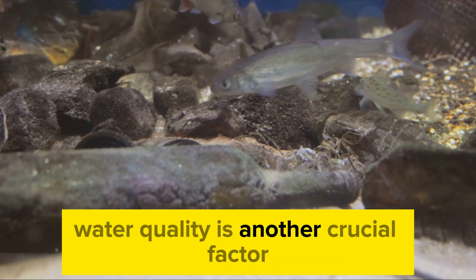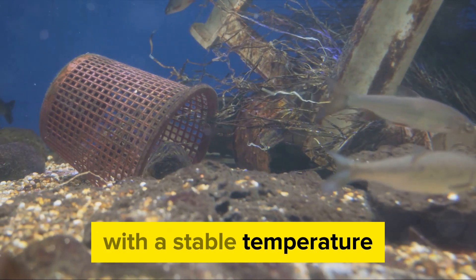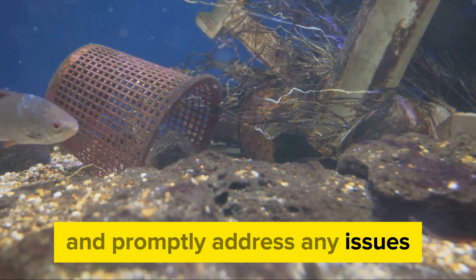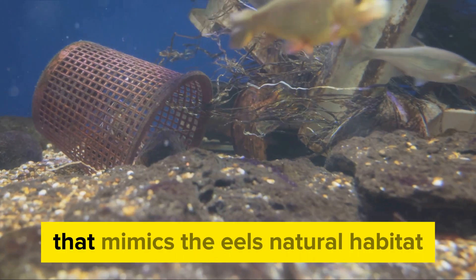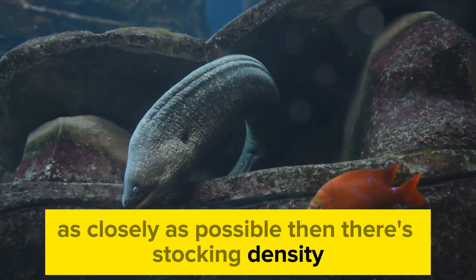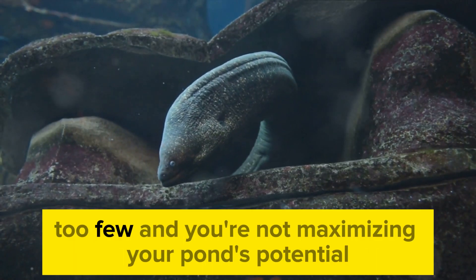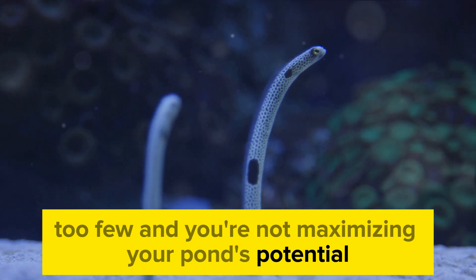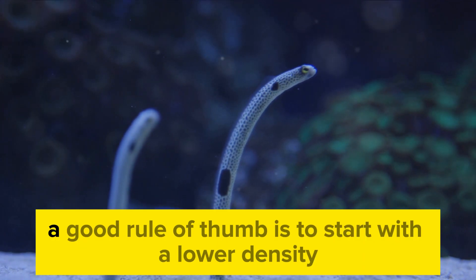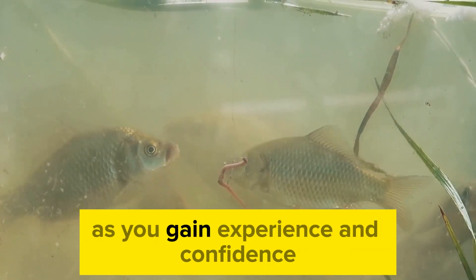Water quality is another crucial factor. Eels thrive in clean, well-oxygenated water with a stable temperature. Regular testing is needed to maintain optimal water conditions and promptly address any issues. It's all about creating an environment that mimics the eel's natural habitat as closely as possible. Then there's stocking density — the number of eels you put in your pond. It's a delicate balance: too few and you're not maximizing your pond's potential; too many and the eels might not grow as well, or worse, they might get sick. A good rule of thumb is to start with a lower density and gradually increase it as you gain experience and confidence.